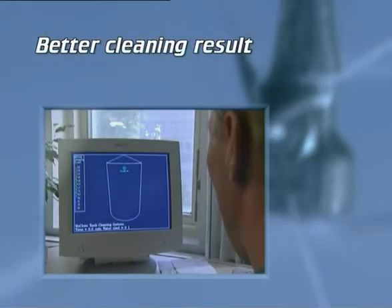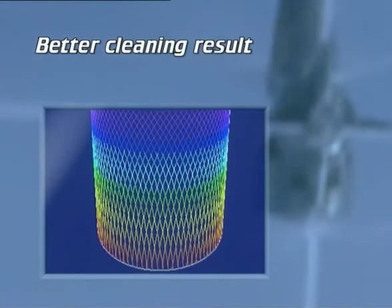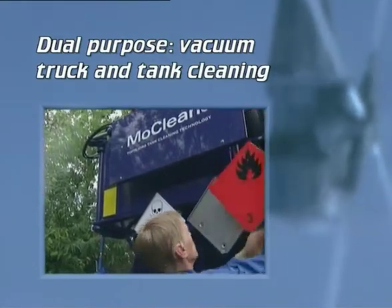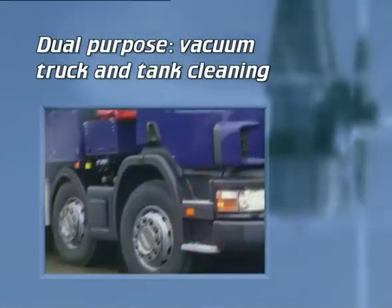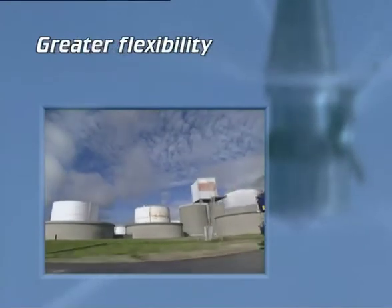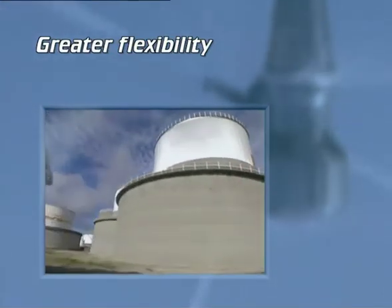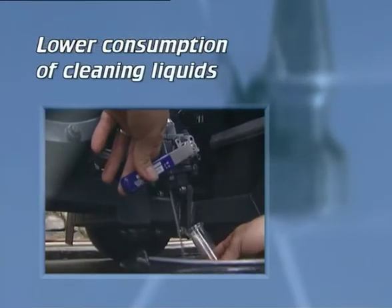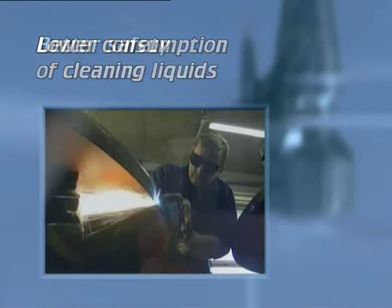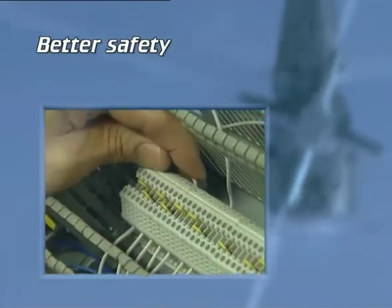Better cleaning result: the unique washing pattern of Toftejorg tank cleaning machines means that all internal tank surfaces — roof, walls and bottom — are thoroughly cleaned. Dual purpose — vacuum truck and tank cleaning: the MoClean functions as a conventional vacuum truck and tank cleaning unit, meaning that in addition to tank cleaning, MoClean trucks can undertake other jobs like emptying tanks and transporting oils and liquids. Greater flexibility: greater storage flexibility enables operators to switch between different oil types more frequently, giving higher tank utilization. Lower consumption of detergents: the system recirculates the water used in the cleaning process, so no chemicals need to be introduced into the tank. Better safety: MoClean conforms to the strictest international safety regulations. All units are assembled and engineered to the most stringent industry standards.